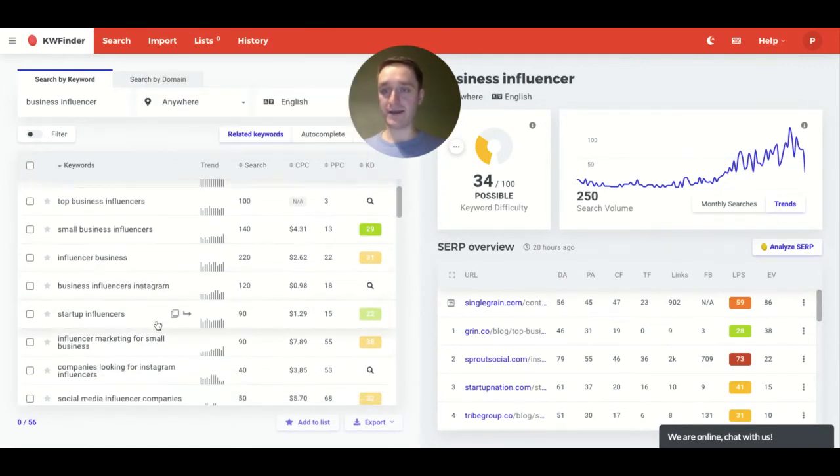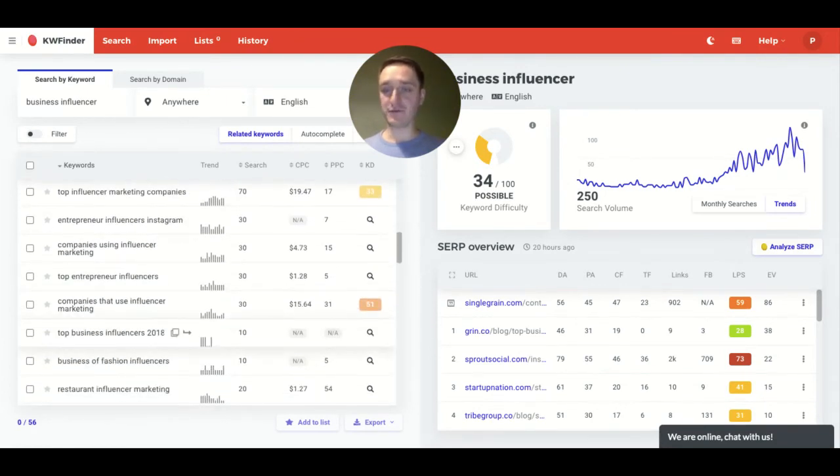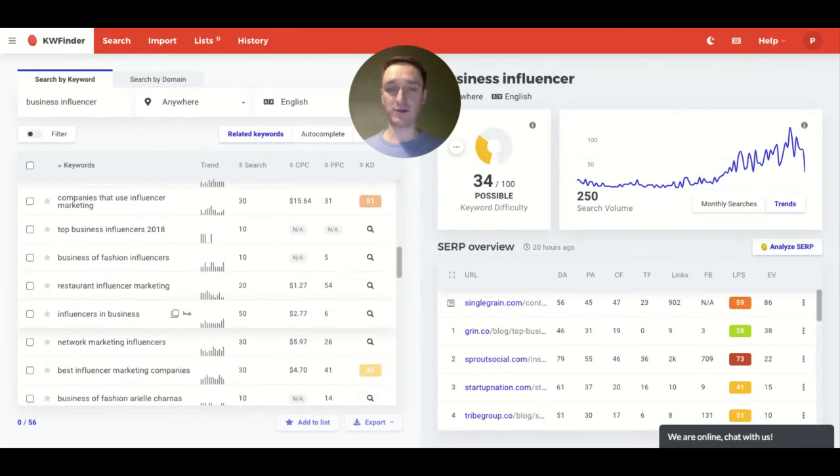That's why KW Finder is really great. They also offer a free 10-day trial, so you can go directly to the website to see whether you like it or not, and then decide for yourself.